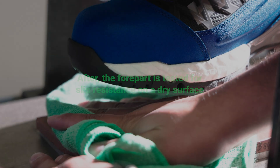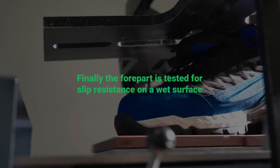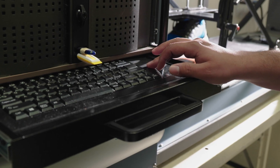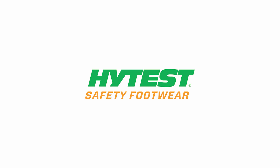Here at HITEST safety footwear, we're committed to continuing our education as well as yours when it comes to new innovation in safety and testing. We're excited to share these new test specifications and methods with you, and we're excited to continue to develop innovative product to meet the consumer need. Thank you for joining us.